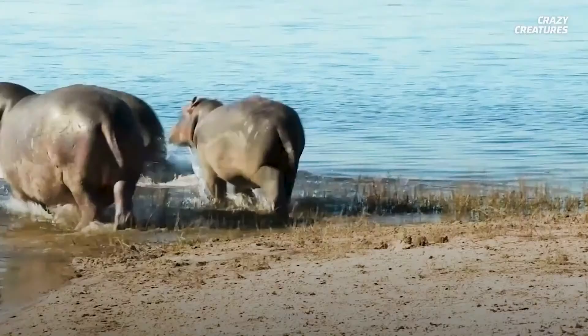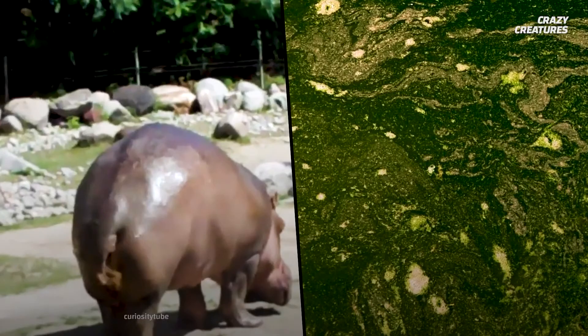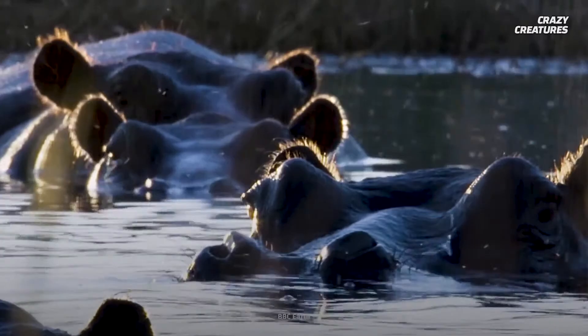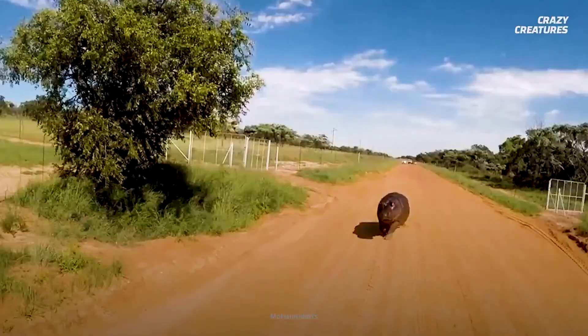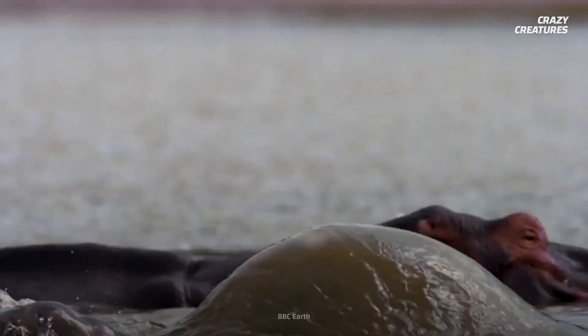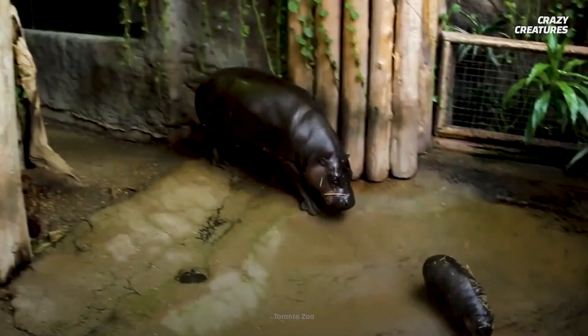Even worse, the hippos are contaminating Colombia's waterways with their toxic feces. Their poop creates algae blooms that reduce the oxygen available to fish and are threatening many native species. Although hippos are extremely dangerous to humans, we are much more deadly to them — hippos are a threatened species. They used to live throughout all of sub-Saharan Africa but are now largely confined to protected areas. Hundreds are shot each year, and humans also kill them for their fat and ivory tusks.